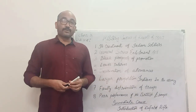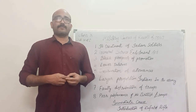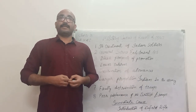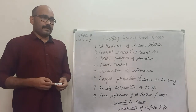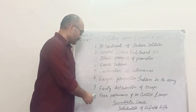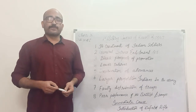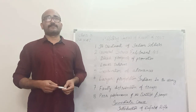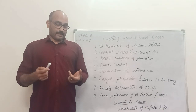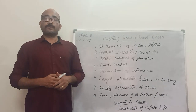Next: faulty distribution of troops. The British made some mistakes in deploying European troops. They did not deploy any European soldiers in some strategically important places like Delhi and Allahabad. Next, poor performance of the British troops. In some wars — the Afghan Wars, the Punjab Wars, the Crimean Wars, and the Santhal Rebellion — the performance of the European troops was very poor.